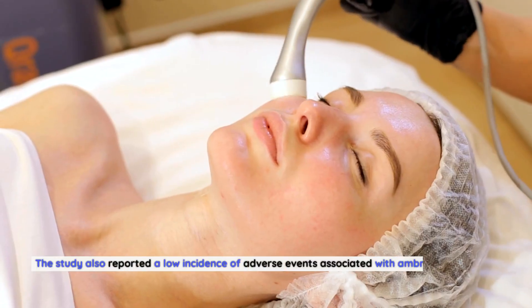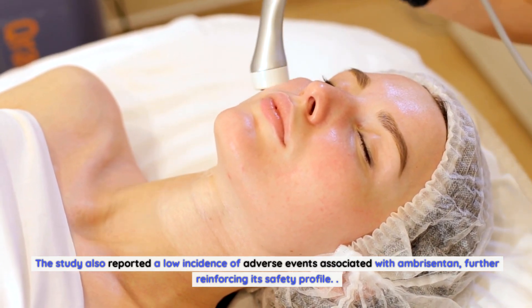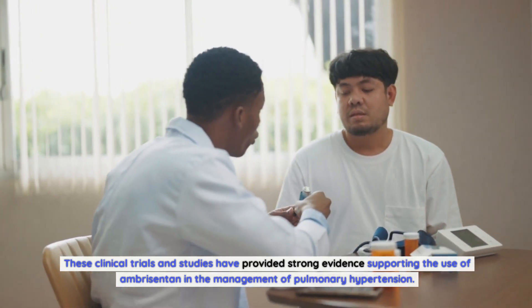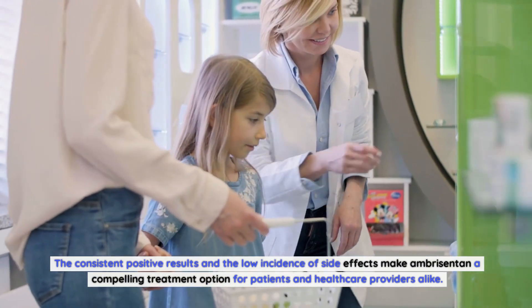The study also reported a low incidence of adverse events associated with Ambrosentin, further reinforcing its safety profile. These clinical trials and studies have provided strong evidence supporting the use of Ambrosentin in the management of pulmonary hypertension. The consistent positive results and the low incidence of side effects make Ambrosentin a compelling treatment option for patients and healthcare providers alike.